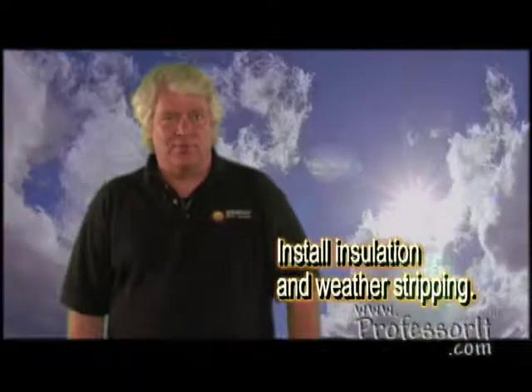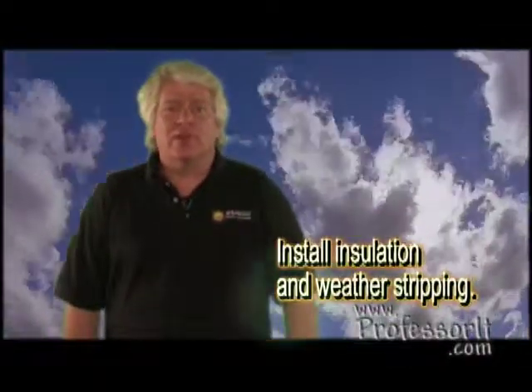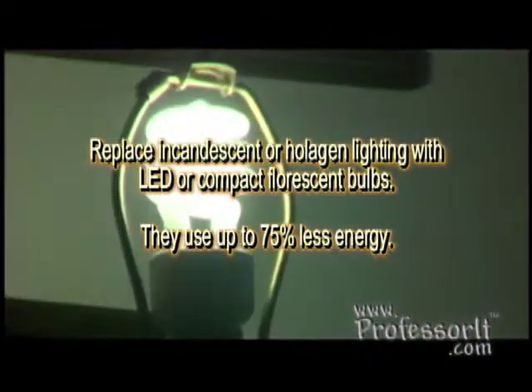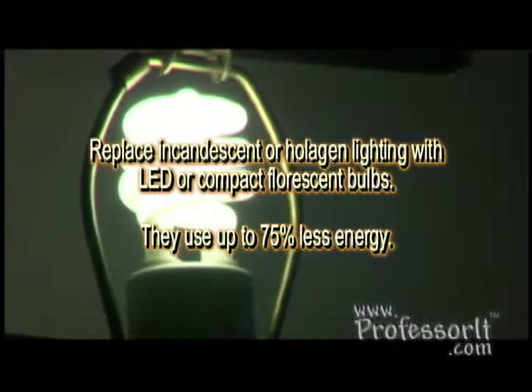Install insulation and weather stripping. If your windows are old, replace them with new models that reduce energy loss. Now it's time to look inside your home. Anywhere you can, replace incandescent or halogen lighting with LED or compact fluorescent bulbs. They use up to 75% less energy.